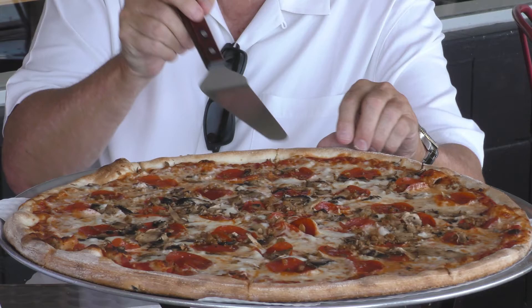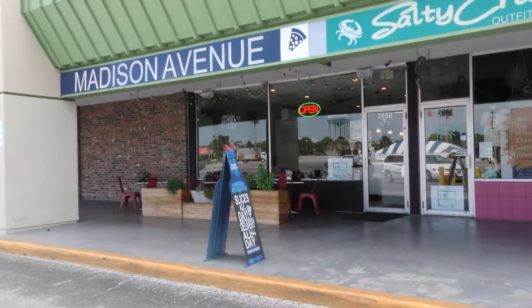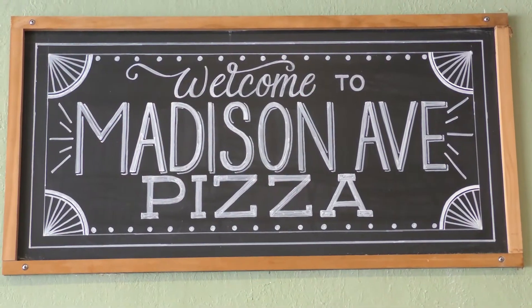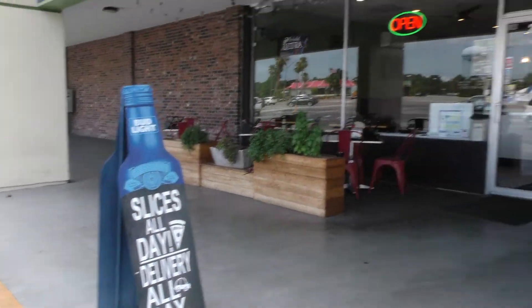Actually, this parlor is named Madison Avenue, which is in New York — and you'd think they might have New York pizza here, and they do. But they also have Chicago pizza here. But I digress, let's let them tell us, so let's go in and take a look.